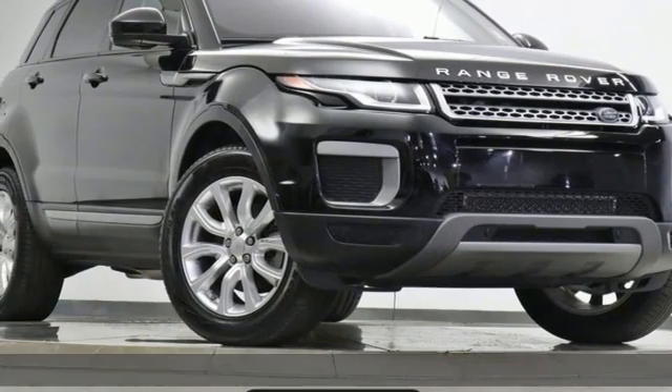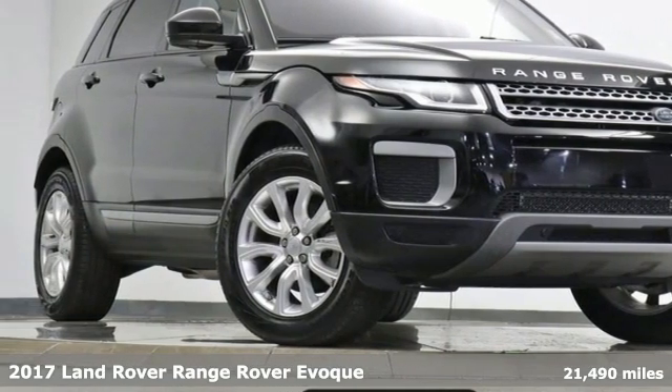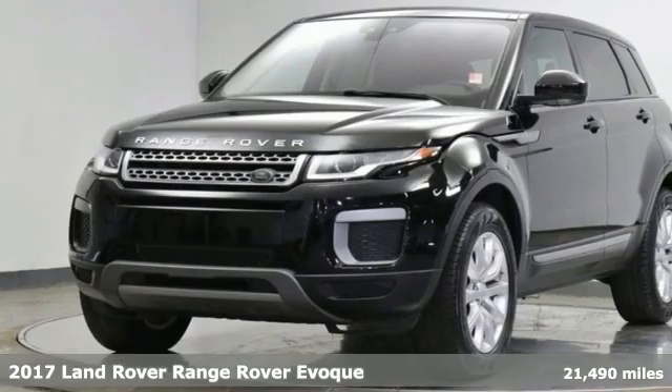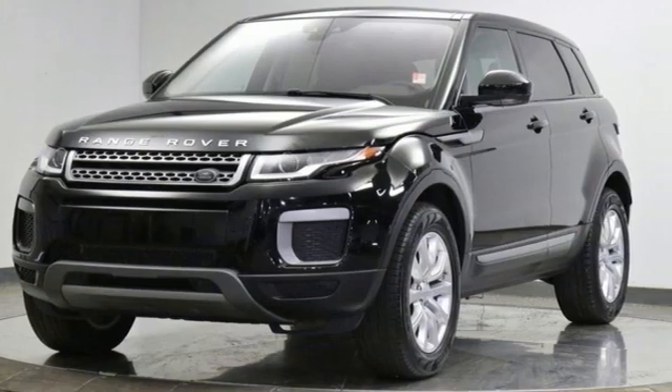It's a 2017 Land Rover Range Rover Evoque. Whether discovering hidden parts of the city or being seen in all the right places, this Range Rover Evoque is always ready for action.